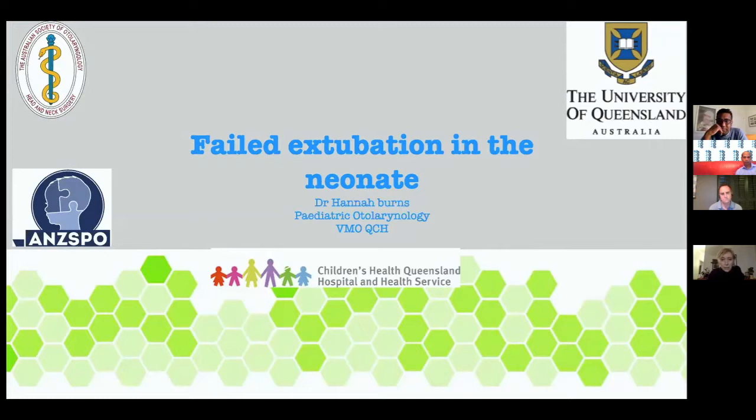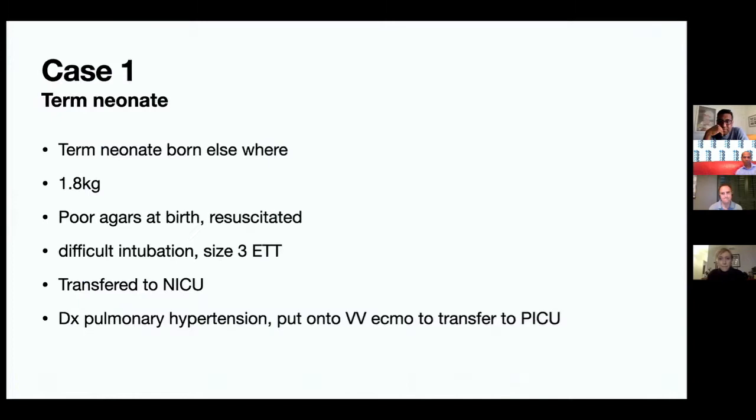These are interesting little cases — calls from ICU, NICU, and PICU where you think it's not really our problem but they think ENT can fix everything. The first one was a term baby born elsewhere, only 1.8 kg, poor at birth needing resuscitation, apparently a difficult intubation with a size 3 tube, then transferred to a NICU.